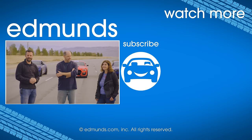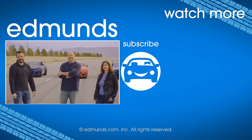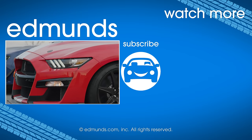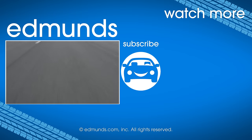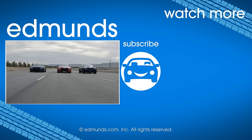On that bombshell, GT500 wins this drag strip battle. And none of us like Kurt anymore. Thanks for watching. Make sure to look for our next video where we compare these three cars and go into a lot more detail. Until then, hit subscribe and visit edmunds.com to find your next perfect car.